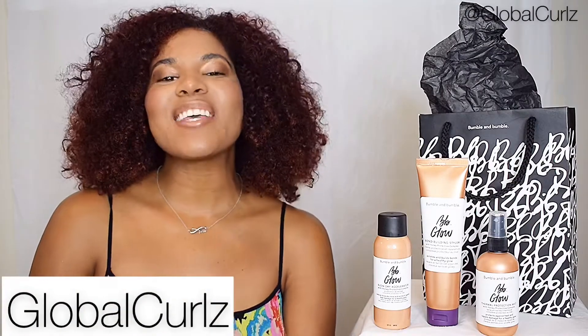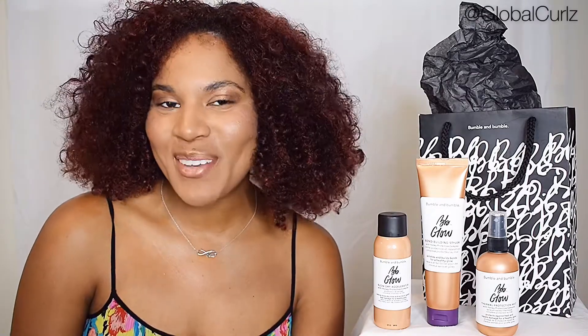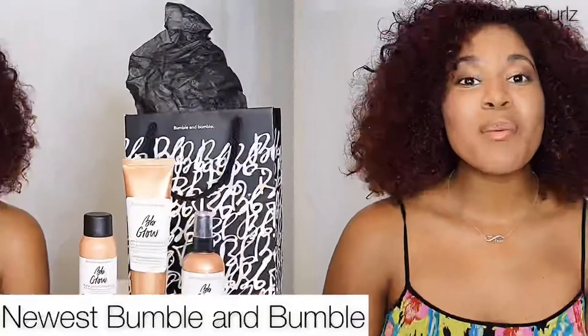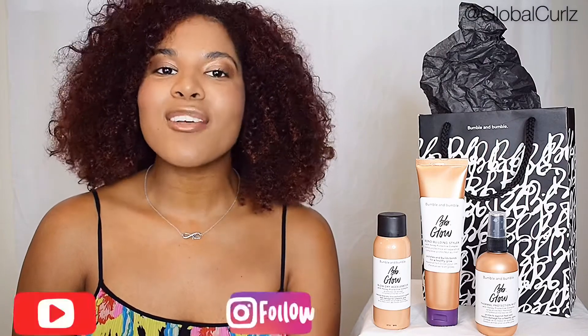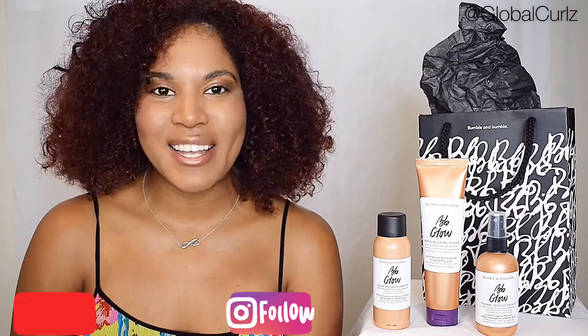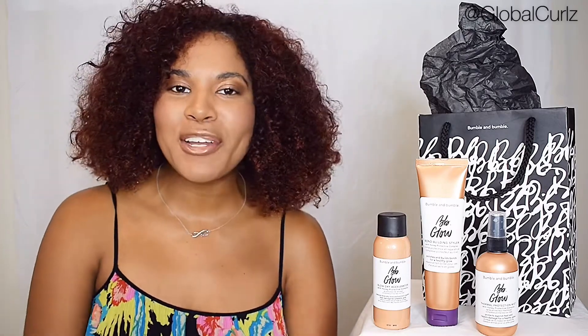Hey GCS, it's your girl Global Curls here to give you an exclusive preview of the latest Bumble & Bumble collection line. Before we begin, if you don't already, make sure you go ahead and follow me on Instagram and also subscribe to my YouTube channel, Global Curls, to stay updated with all the latest information. If you follow me on Instagram, then you've seen for the past month I've been hinting at a brand new line drop by one brand in particular, and I'm excited to be able to finally share it with you all today.